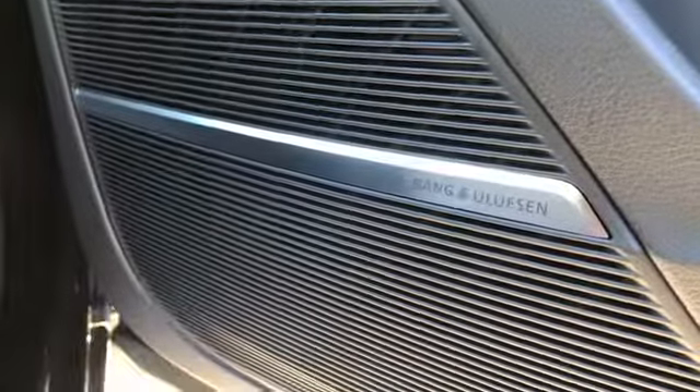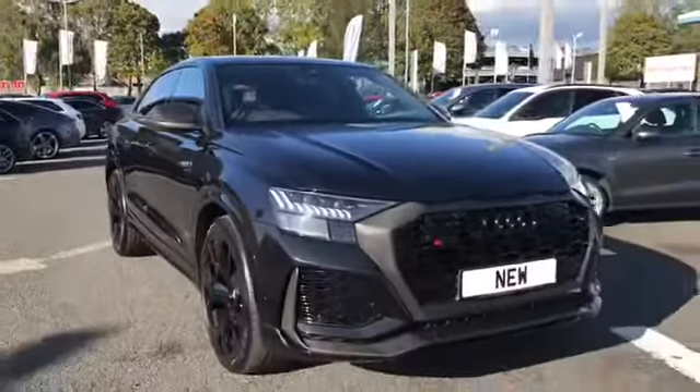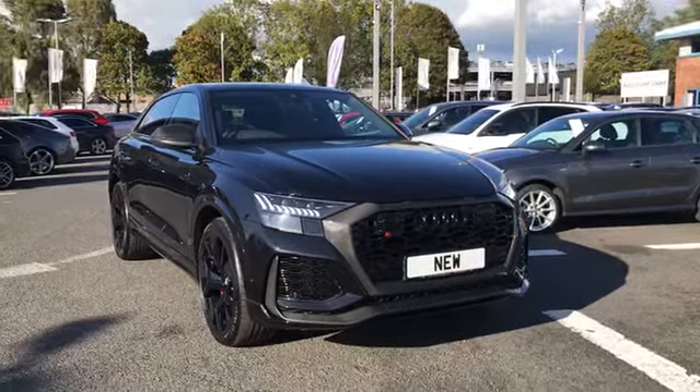And not to forget we also have the Bang & Olufsen sound system. If you'd like any more information on this brand new RS Q8, give us a call on 01228 5444 555.